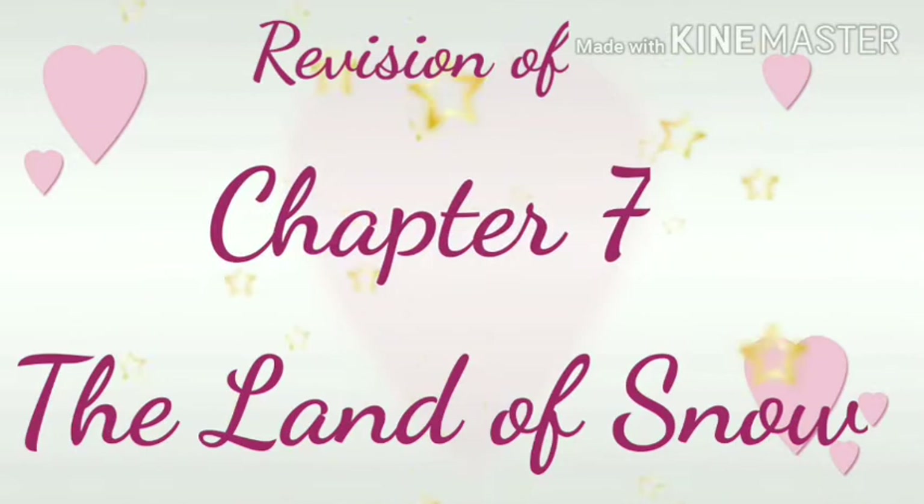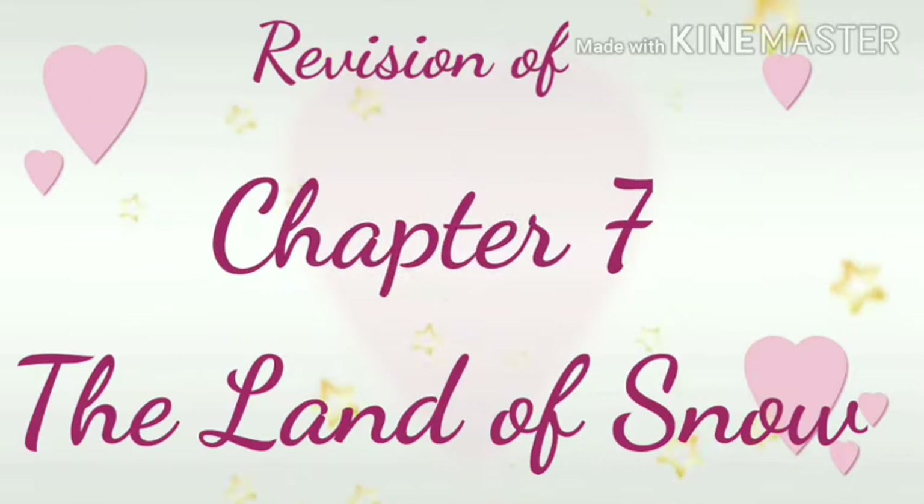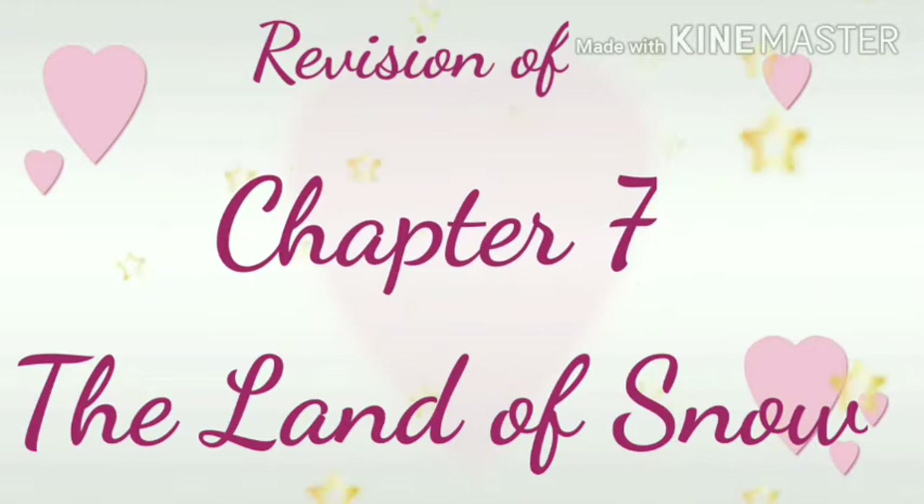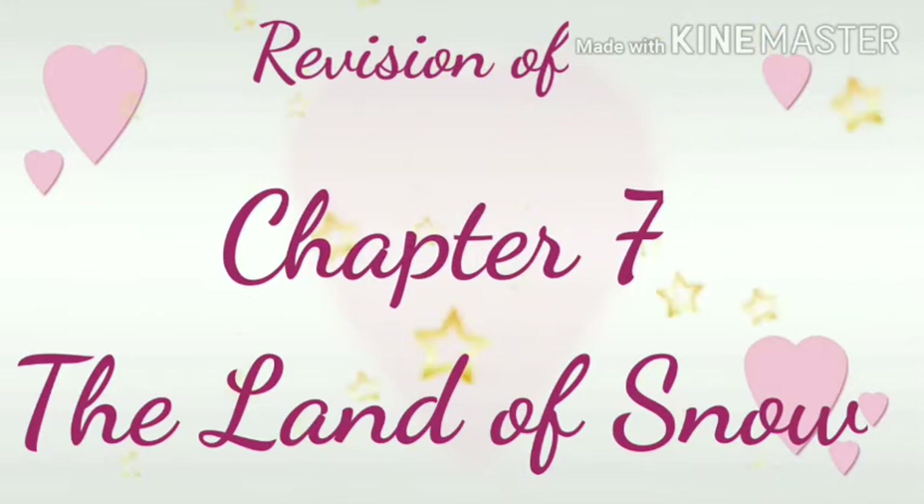The Land of Snow. Children, you know that we have already done the revision of chapters 4, 5, 6, and today we will complete chapter 7. After this, I am going to take the revision test on these 4 chapters. So children, start preparing for your half-year exams.